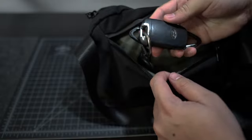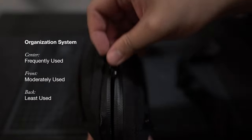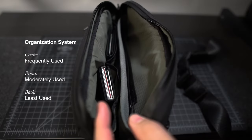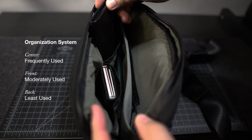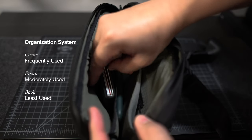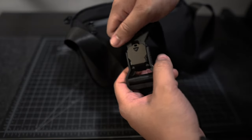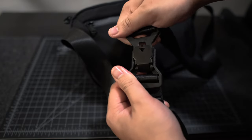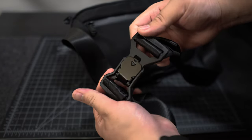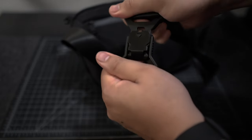The back pockets are reserved for my car keys, my key holder, and my gym key fob. Creating this system — frequently used items at the center, moderately used items on the front, and least used items at the back — keeps me focused and alert whenever I bring this sling bag with me. It also features waterproof zippers, and the best part is that the sling has magnetic buckles that can easily be latched and unlatched for ease of use. This is a game changer for me, since I really do think that old buckles should no longer be a thing today.